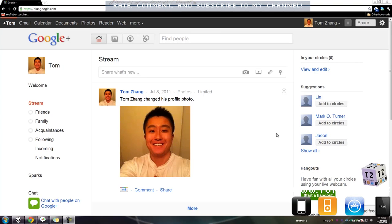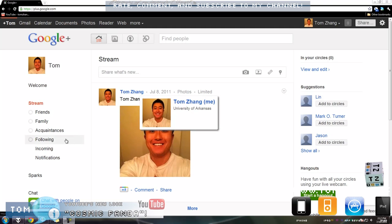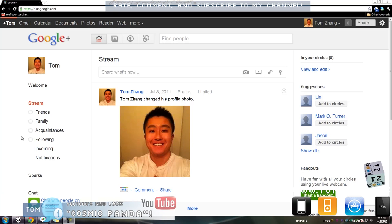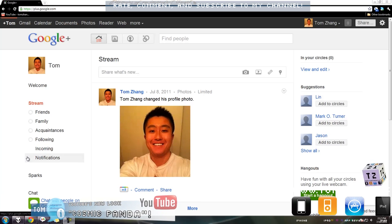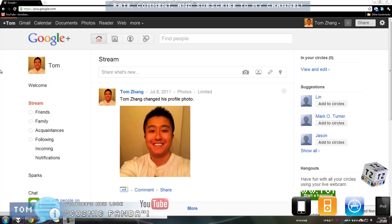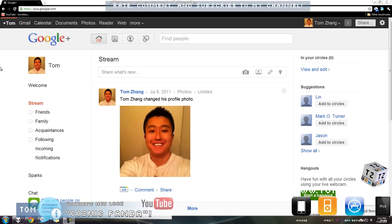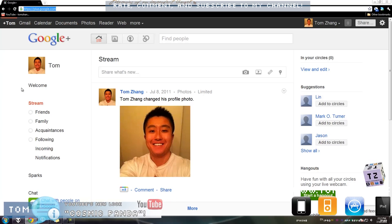Hey guys, welcome back to TomZang.us. Today I have something very special for you guys. I was reading on my Flipboard on iPad today, and I want to give a shout out to Charlie White, who wrote this article. It has informed me that YouTube has a new interface.